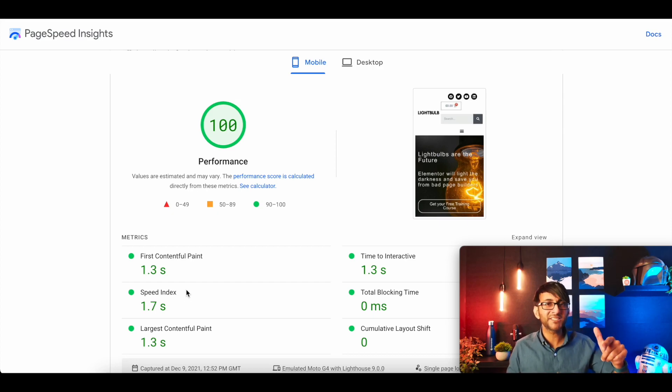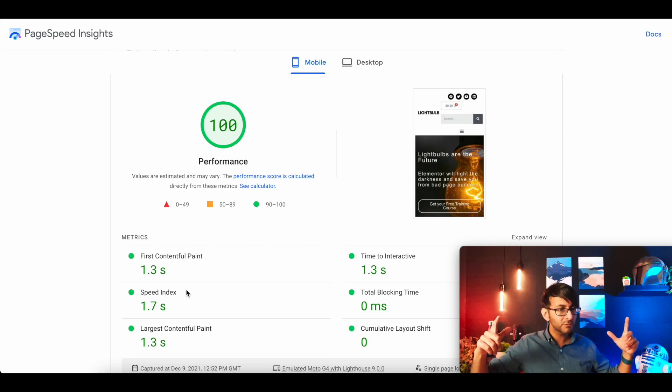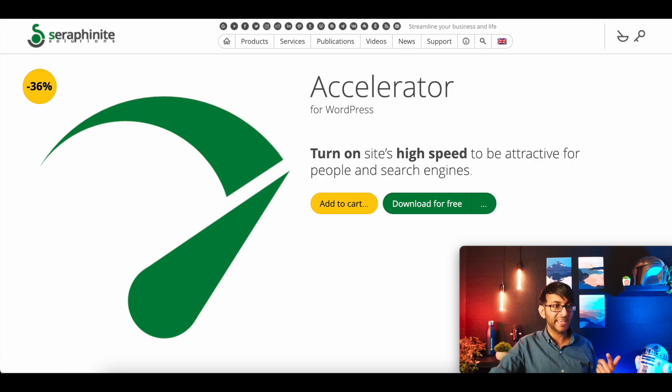I even tested this on webpagetest.org. I said emulate a mobile based in London, my closest server. When it generates, it allows me to view a video so I can see from the point of when you access the page, what loads in what order. Everything in this website loaded within 0.6 seconds. When you watch the video, there was no preloaded bit coming in, no fake screen to trick the system. It loaded exactly how it would normally load if I did not have any plugin — the difference was it was quick. I cannot fathom out exactly how they've done this, but Serify Knight Accelerator is doing exactly that.